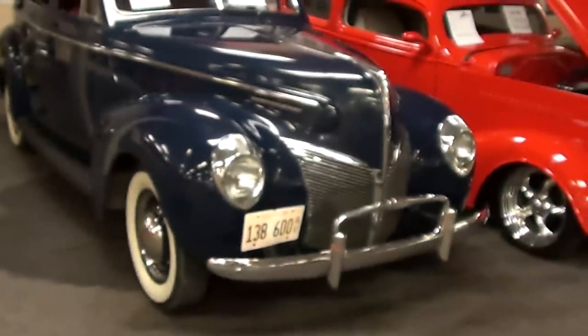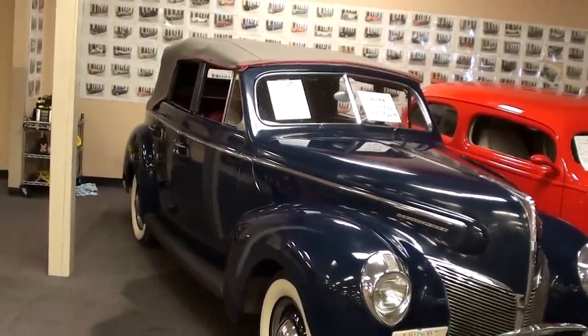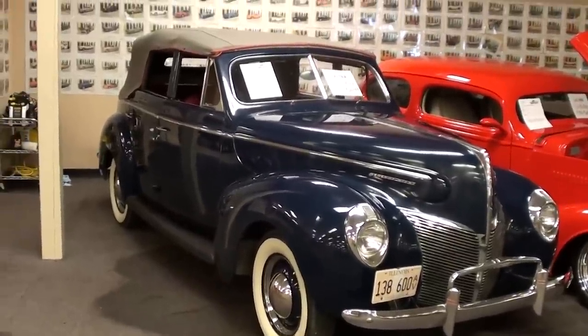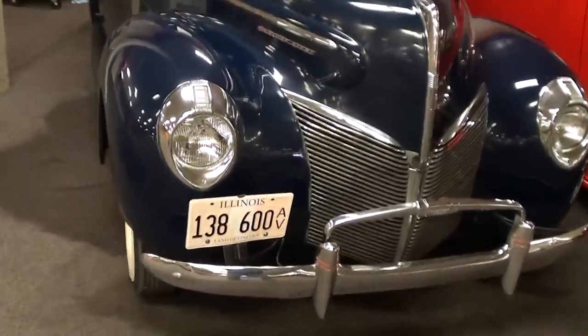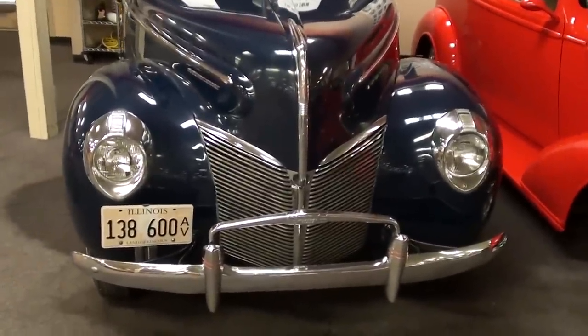Hey guys, coming to you from Gateway Classic Cars over here outside of St. Louis, Missouri. I thought you'd like to look at this 1940 Mercury 8 convertible — this is an exceedingly rare car. They only produced about 978 of these and there's a very small number of them left. We'll go ahead and check it out.